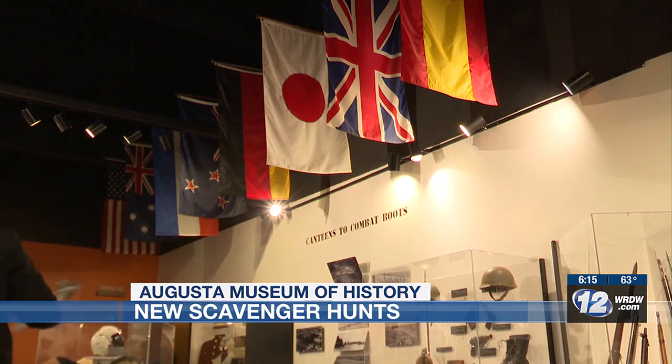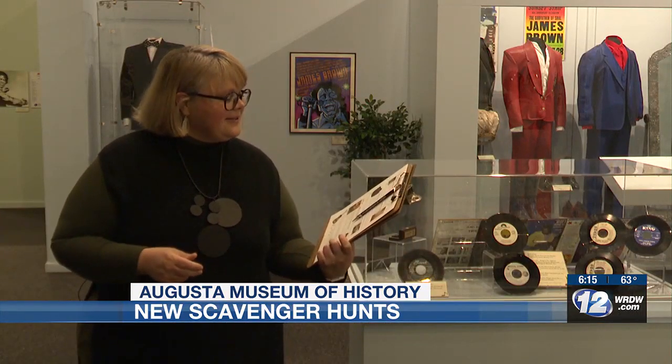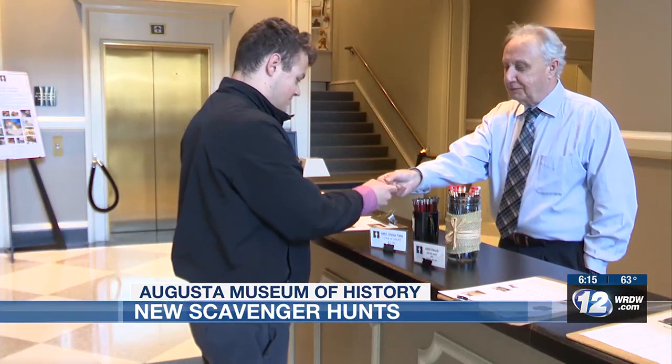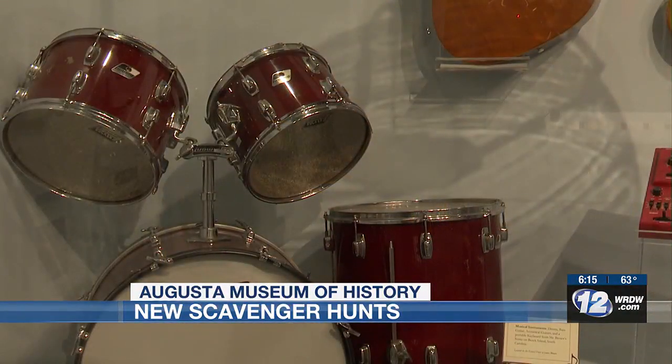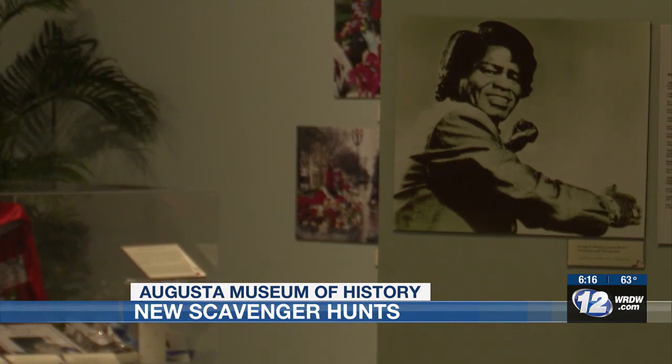Seven. Eight. So we've tried to make it fun and exciting and a little bit hard, but also just a lot of fun. I found everything and picked up my reward — a sticker. Lyon thinks you'll get another reward too: a better understanding of the museum.